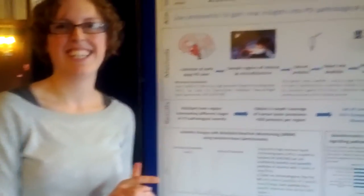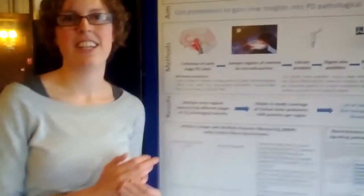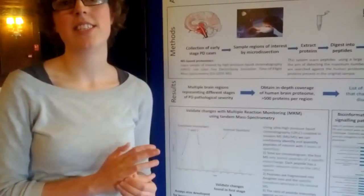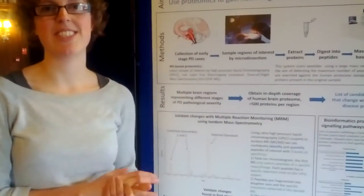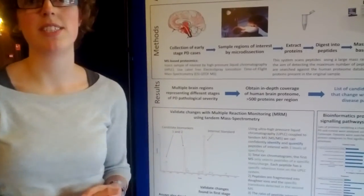Do you think this same method can be used to detect pathological progression in other diseases, like Alzheimer's and other neurodegenerative diseases? Yes, I think it's a very powerful technique and hopefully it can be used for many different diseases. Hopefully we'll show that this is very fruitful and we can apply it to others.